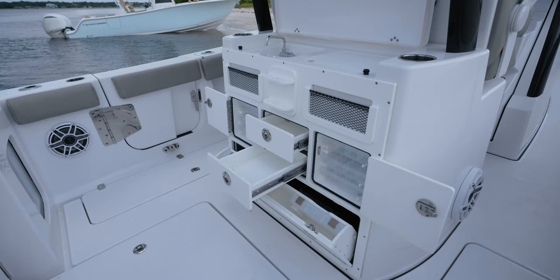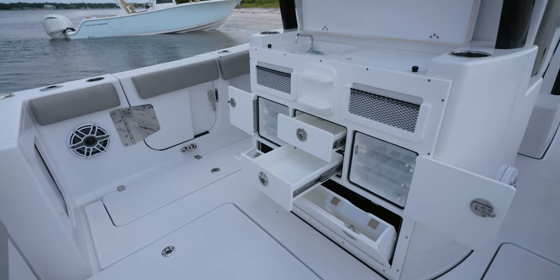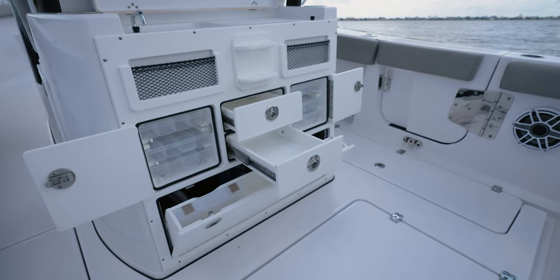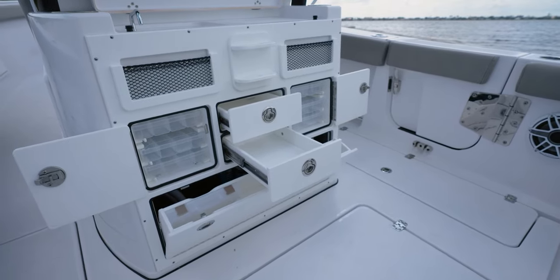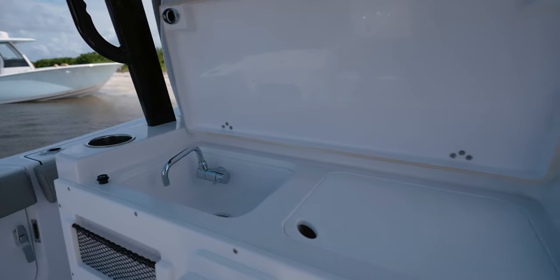At the rear of the leaning post, a newly designed comprehensive tackle storage module which includes drawers, tackle trays, storage pouches, and even knife and plier storage for easy access. Over the top, a lid with a sink, cutting board, and a place to thaw your baits.